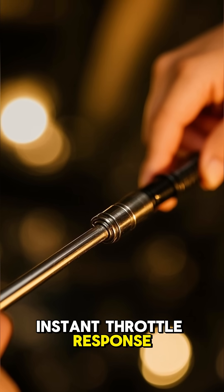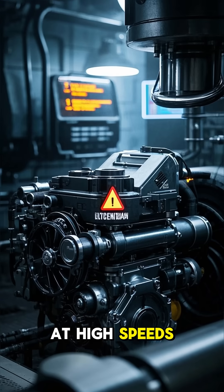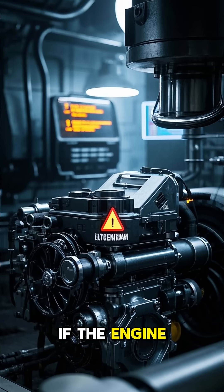The bigger the engine's cylinders, the heavier the parts, and the more force they create. At high speeds, that mass becomes a problem, risking catastrophic failure if the engine spins too fast.